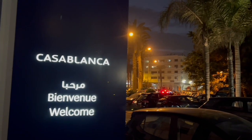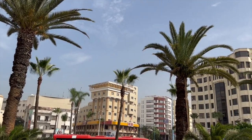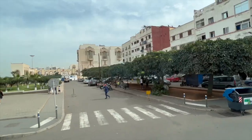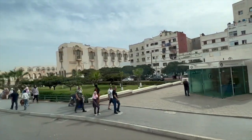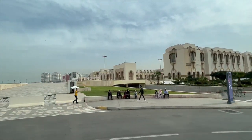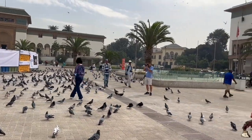Welcome to Casablanca. Even though a movie is named after this town, not a lot of tourists tend to go here — it's pretty industrial. But there are still some beautiful places to see. Notice all the white buildings; that's where it gets its name, Casablanca.